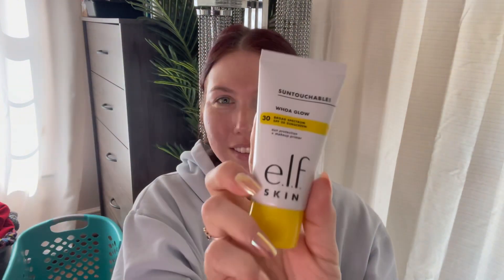I'm going to use this e.l.f. Skin Sun Touchable Glow. It's got SPF 30 in it and a little bit of a tint so it kind of evens out and protects, which is very lovely. I just put it on like a moisturizer. It has a slight scent of SPF but it's not overwhelming. I know some people are really sensitive to that scent — I personally don't mind it. This is going to be like my primer base, and it actually is a makeup primer, which is fun.